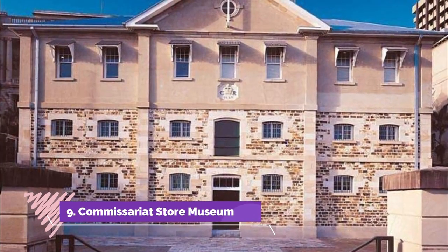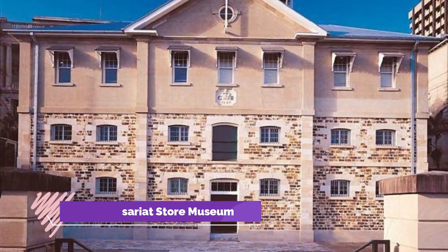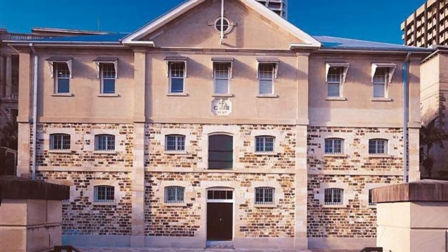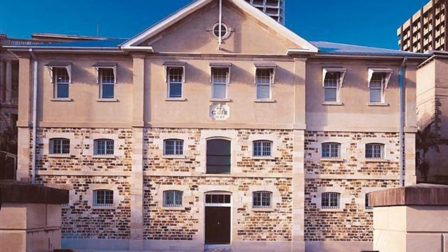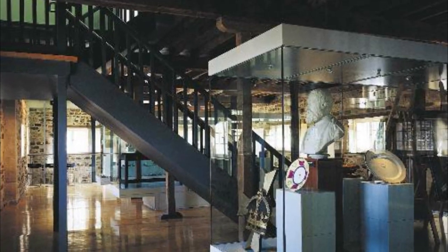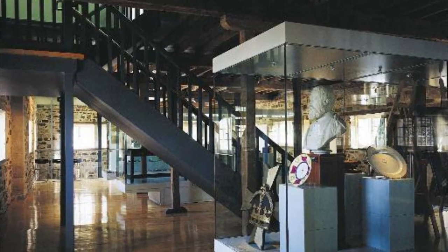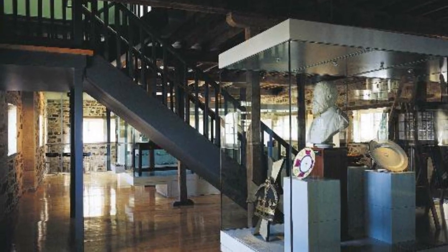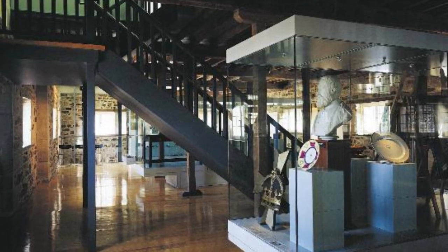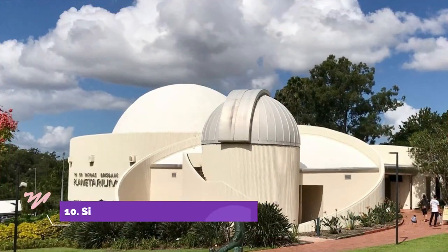Number nine: Commissariat Store Museum. Housed inside one of Queensland's oldest buildings, the Commissariat Store Museum explores life in the colony and the state's convict history. It opened in 1982, although the original building was constructed by convicts between 1828 and 1829 to serve as the store for the Moreton Bay Penal Settlement.